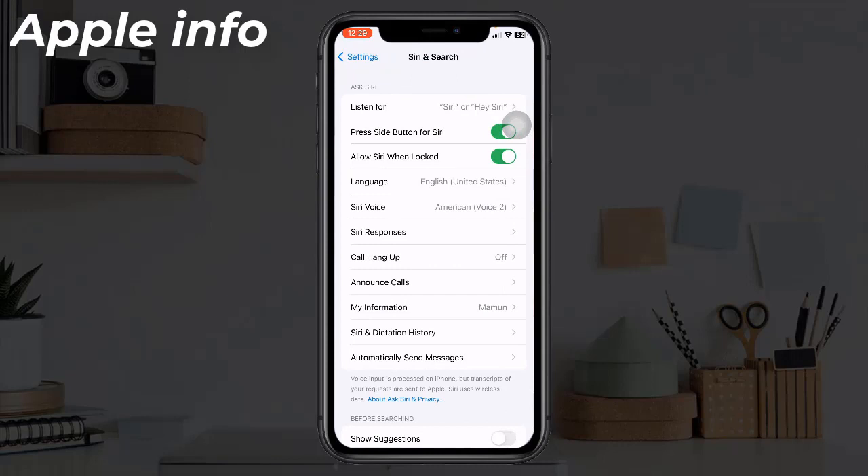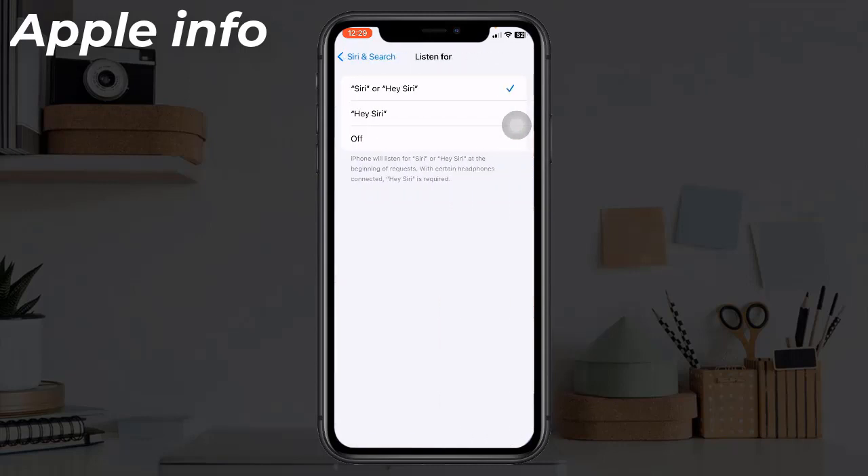Now tap on 'Listen for'. Make sure that 'Siri or Hey Siri' is selected. If it is already selected, select 'Off' and wait a few seconds, then select 'Siri or Hey Siri' again.